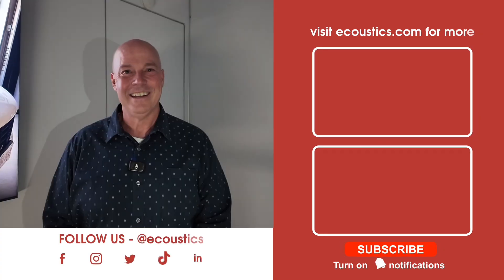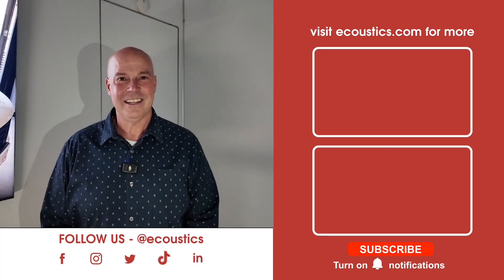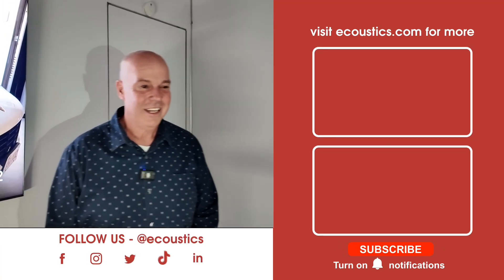TCL is bringing Gemini to market for the first time with the QM8 and QM9. We're going to check out what it looks like. Thanks for joining us, Bruce. Thank you very much, bye-bye.